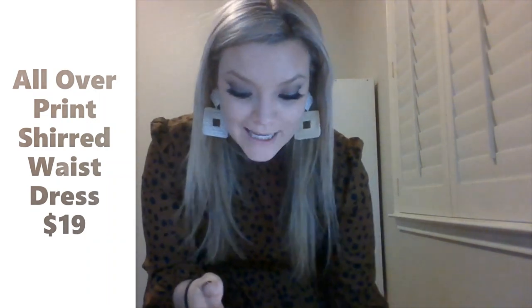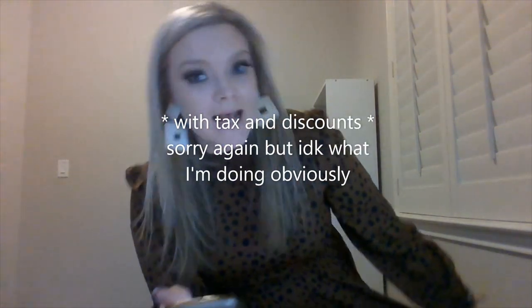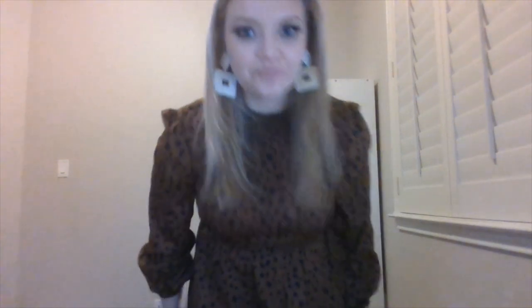This is the All Over Print Sheared Waist Dress for $20.57, in brown, size 8/10. Super cute if this is your style. It's really staticky right now so I need to toss it in the dryer. But I think it's super cute and flattering because it definitely cinches — or shears — right here. It's really cute.